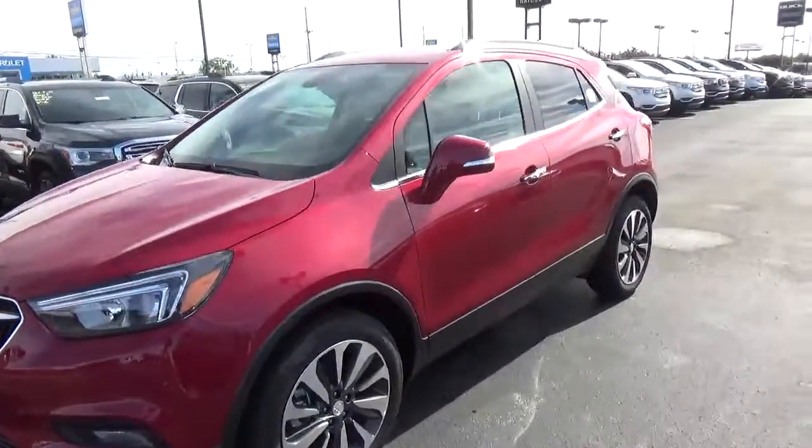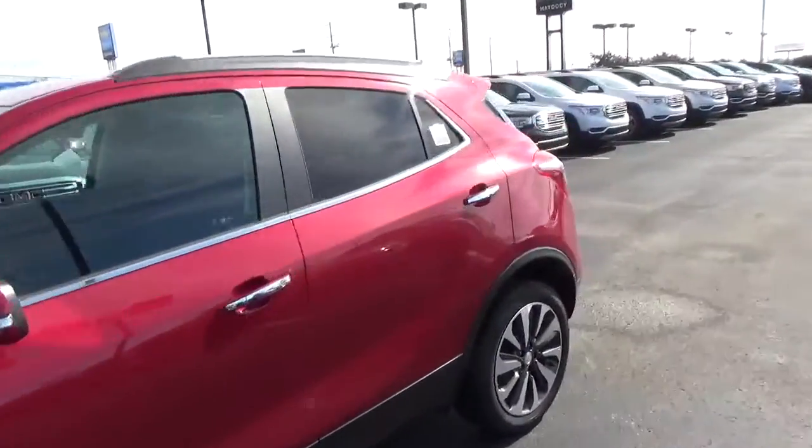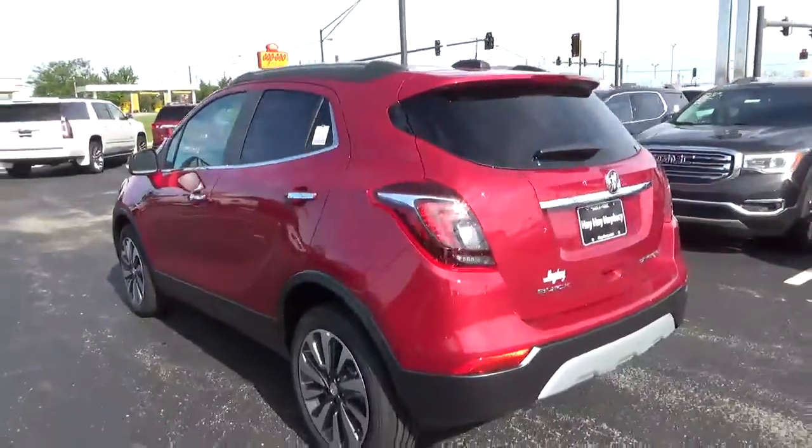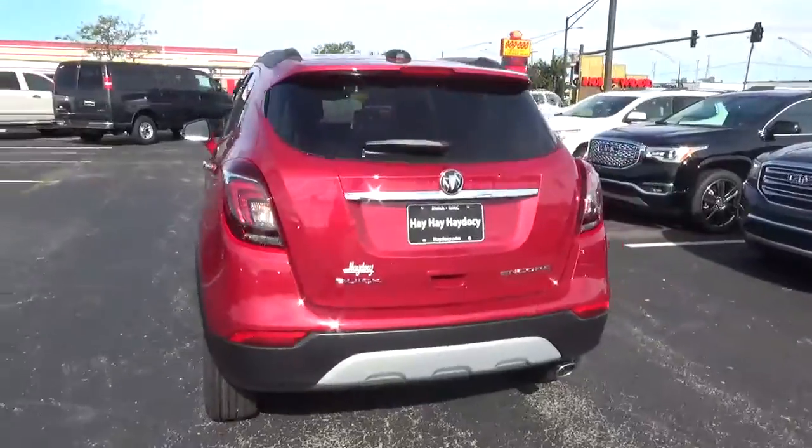Today we've got a 2017 Buick Encore Preferred with a Winsorberry Red exterior and an ebony interior. 1.4-liter four-cylinder engine with an automatic transmission.